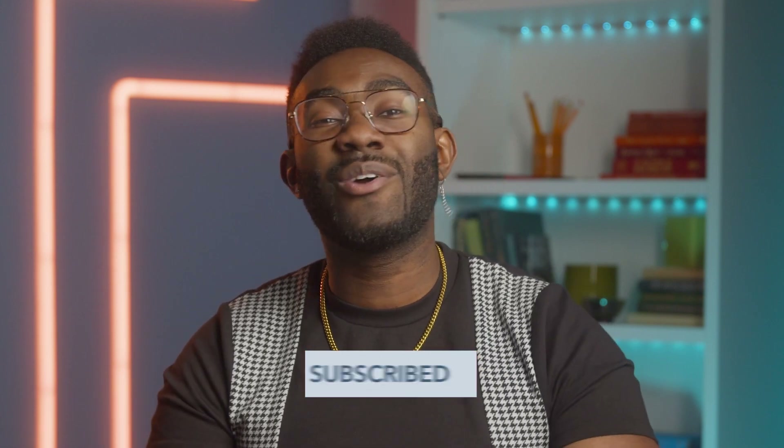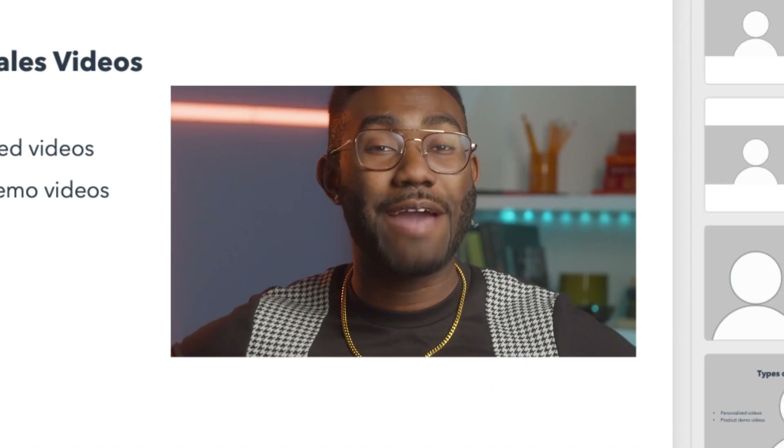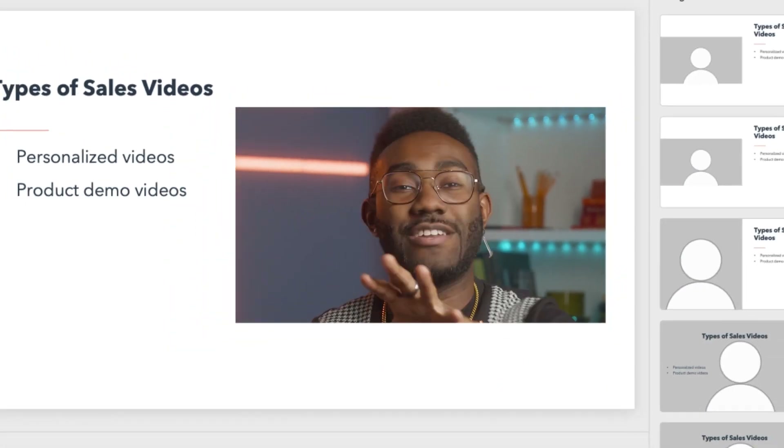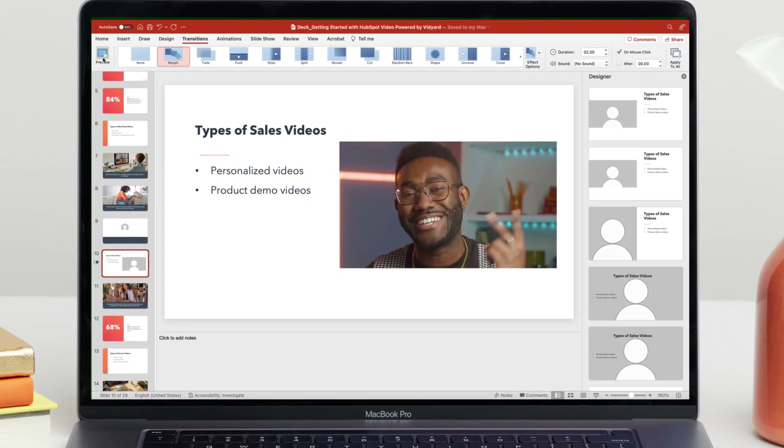And while you're down there, maybe consider liking the video, subscribing to the channel, and ring that notification bell if you're feeling up to it. I'm gonna put myself back in the Cameo feature and try to see how many different presentations I can just appear in. Until then, I'll see you next time.